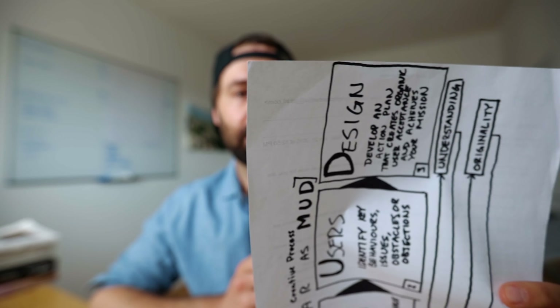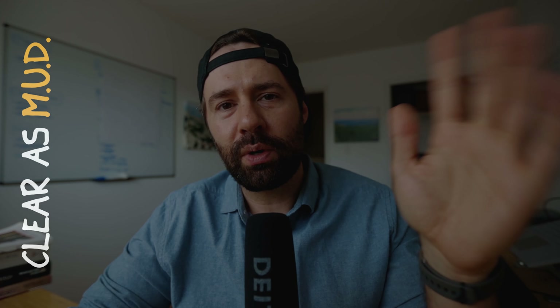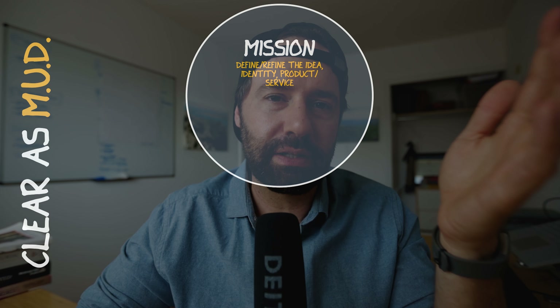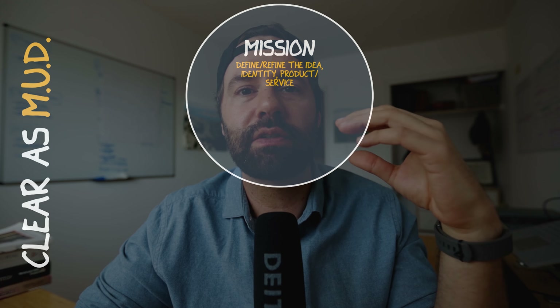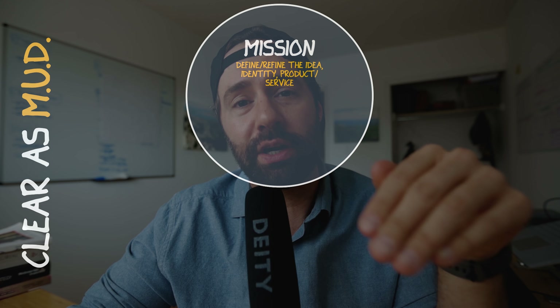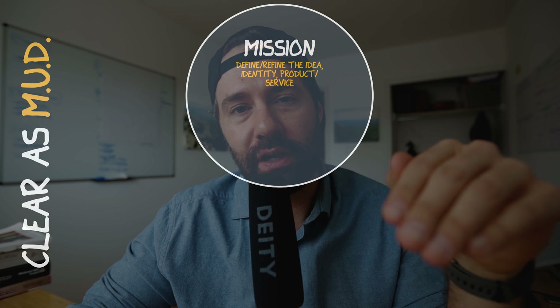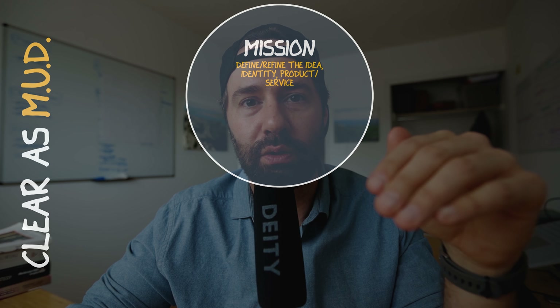I wrote this on the back of an email in 2015 — so this is six years old — but I'm going to share it more like a Venn diagram. We want to first have a mission. I'm not necessarily talking about a mission statement or the mission/vision/values side of things. It's more of a trajectory: define or refine what you want your product to do, what you want to accomplish in the world, or what problem you're hoping to solve.